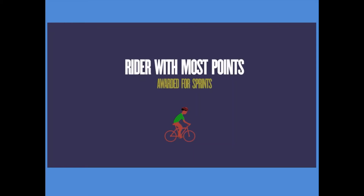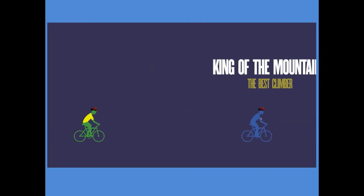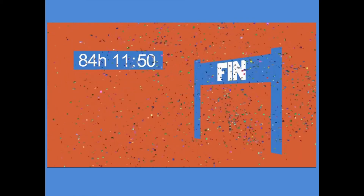The rider with the most points for sprint finishes is awarded the green jersey. The best climber, aka the king of the mountains, gets a red polka dot jersey. And the race leader for the fastest overall time gets to wear the coveted yellow jersey. The overall winner is the rider with the lowest time for all of the stages put together.